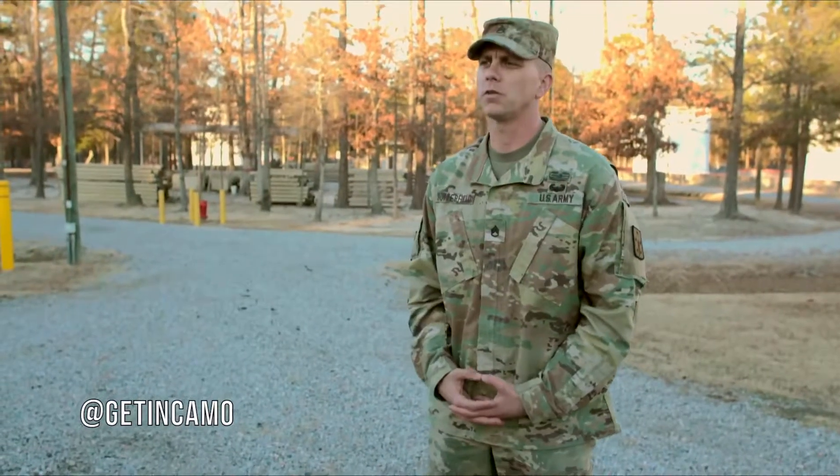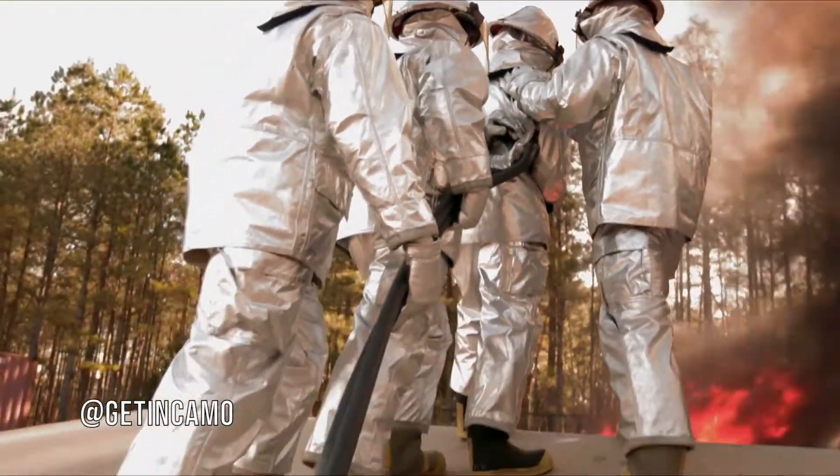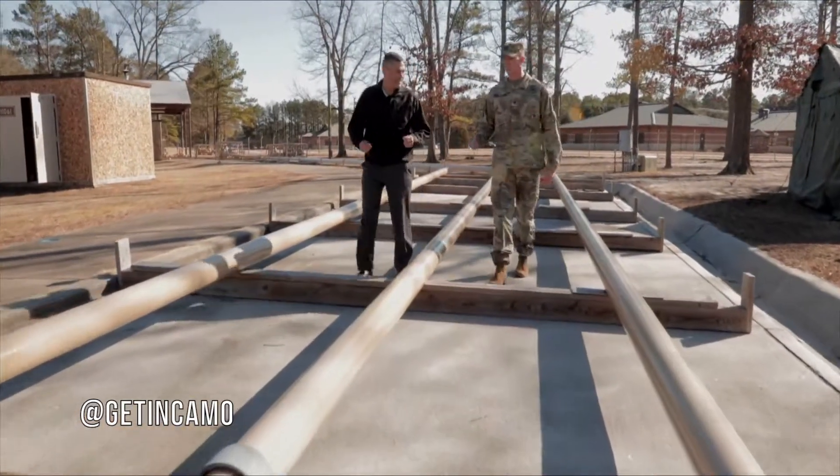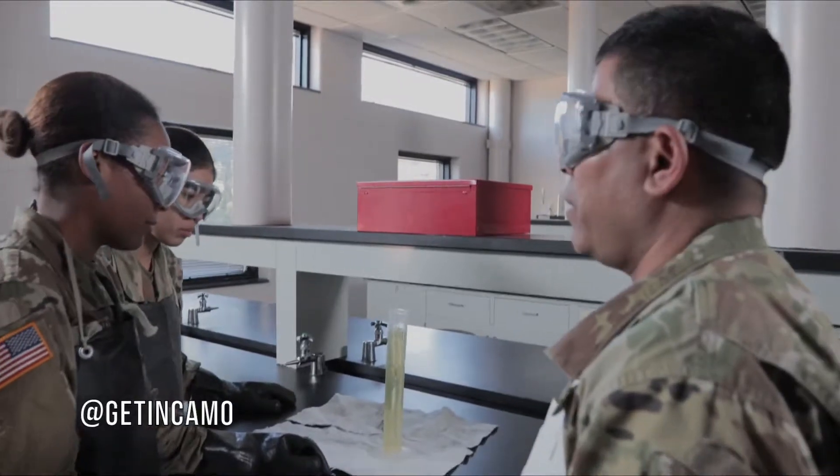Being a 92 Fox will set you up for success because you'll have plenty of professional certifications like a commercial driver's license. You can be a part of the National Petroleum Management Association and the American Petroleum Institute.